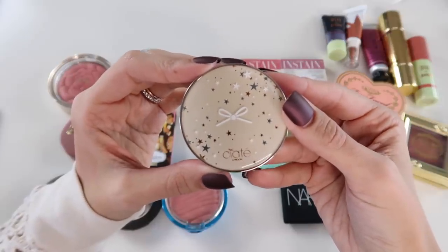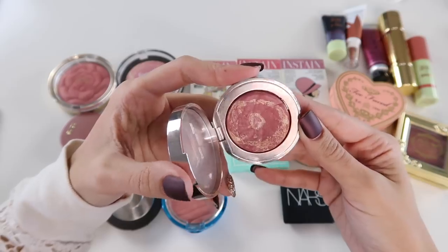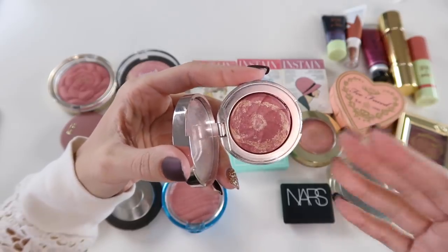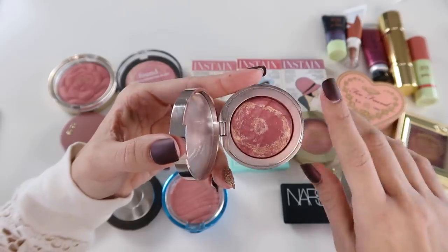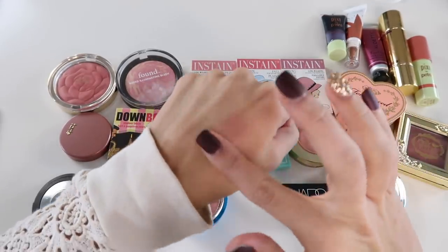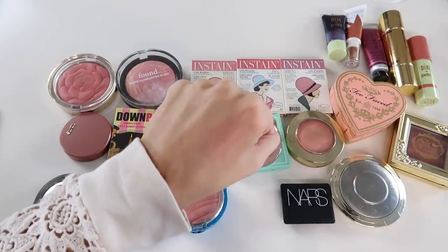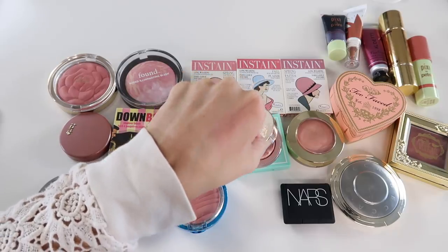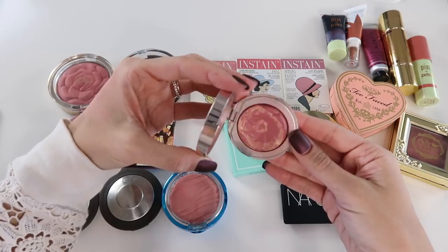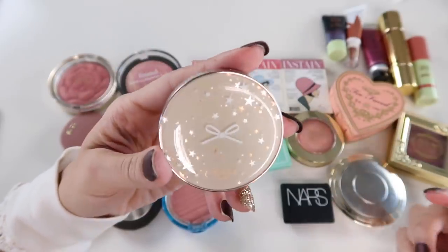This is one of the Ciate Glow To illuminating blushes in the shade Matchmaker — a really pretty burnt rose color with a highlight shade marbled in, similar to how Hourglass does their blushes. It's very glowy but doesn't look crazy or overly light-reflective on the skin. You could wear a highlight or skip one with this. The shade gives a neutral rosy flush that's flattering with many different makeup looks. It's very much loved.